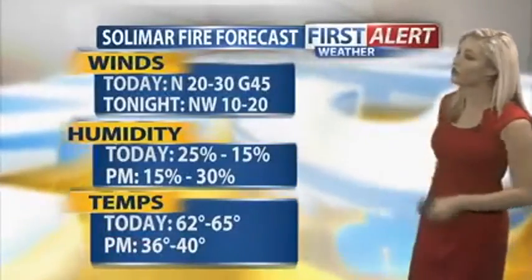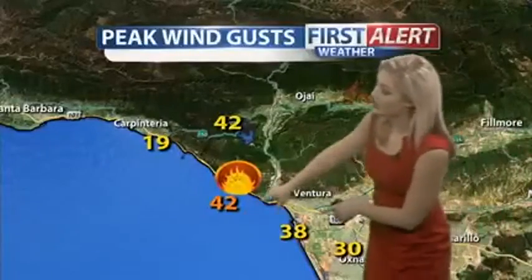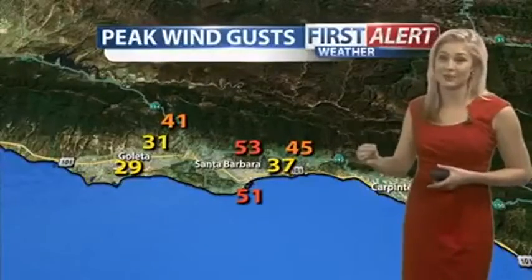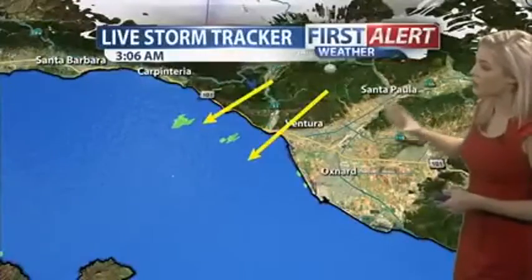Now, as for peak wind gusts, I've been watching very closely. This last 42-mile-per-hour gust was around 2:25 a.m. We're still seeing gusty winds throughout the morning hours — gusty winds up in those mountainous areas down towards Oxnard as well as Ventura. We have seen 50-mile-an-hour gusts in Santa Barbara. This same area is all under that wind advisory.